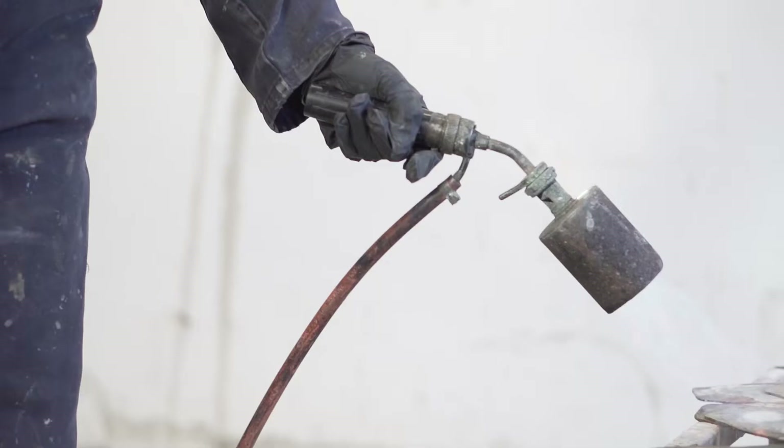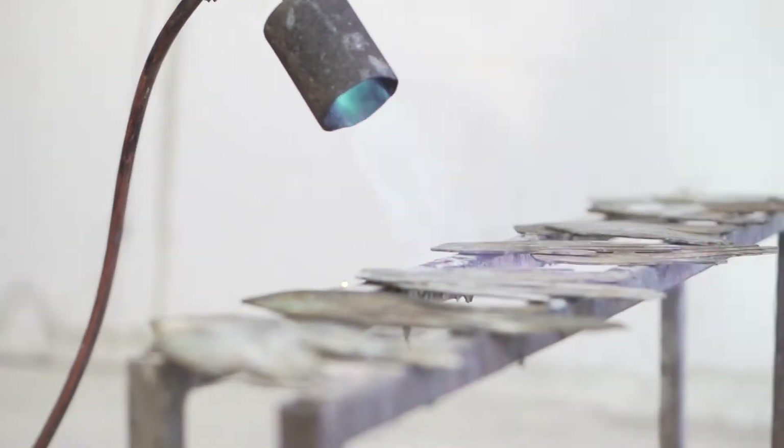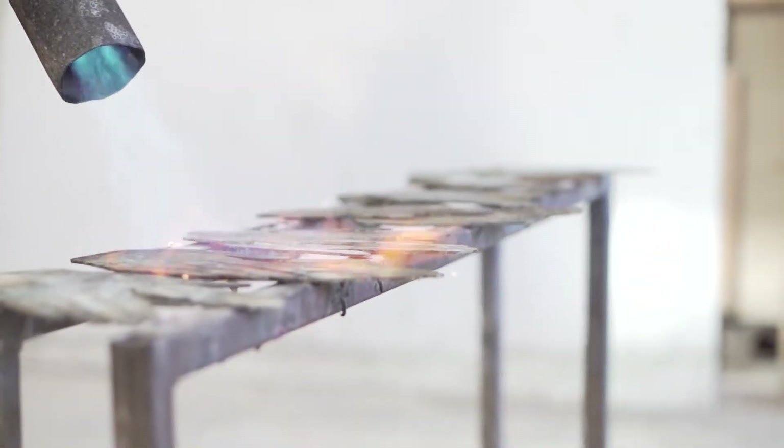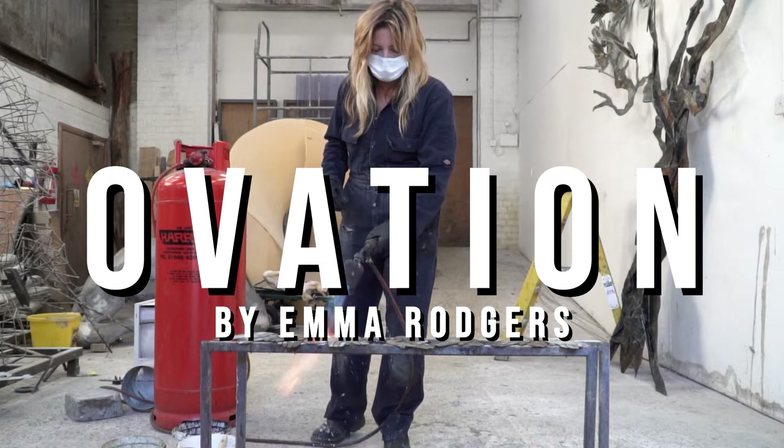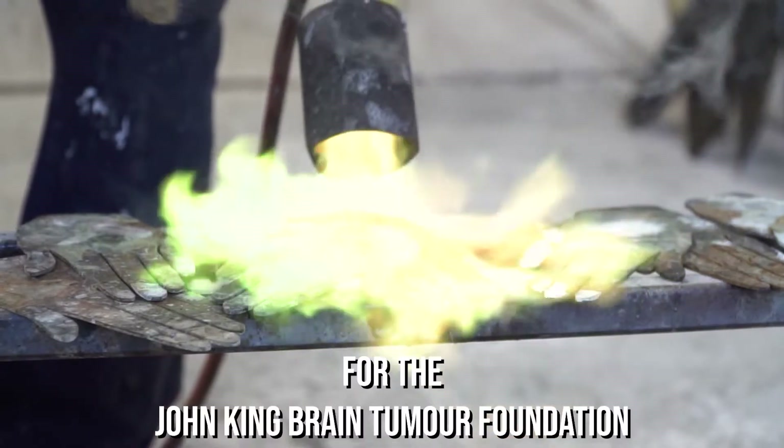My name's Emma Rogers and I created the sculpture Ovation. The sculpture is based on an English oak, the monarch of the forest and one of the most loved trees in the world. It's a symbol of strength, wisdom, nurturing and healing, only fitting to celebrate the life of John King, the adored husband of Laura.